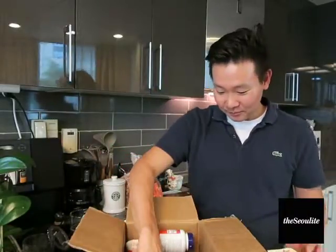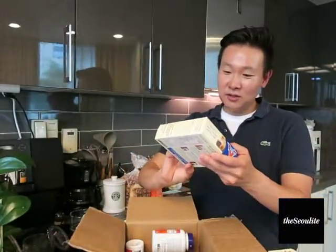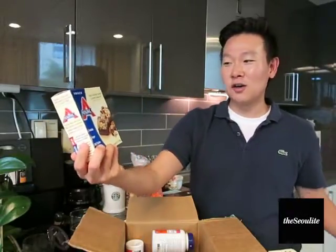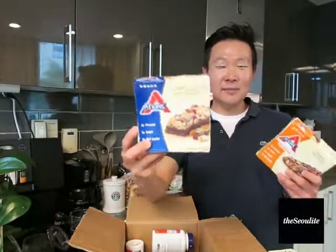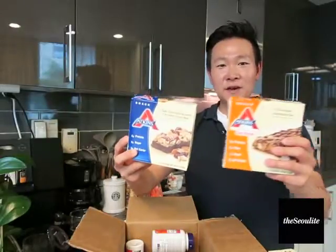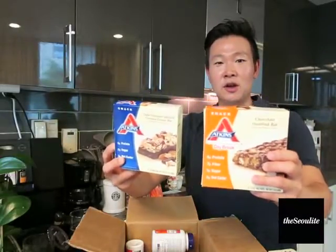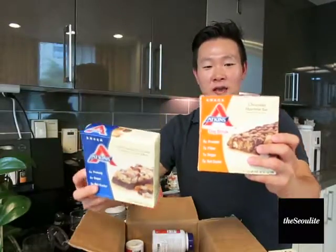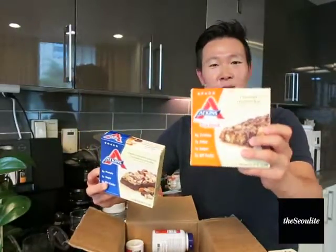This one I also like — it's called the dark chocolate almond coconut crunch. It has that bit of coconut flavor but it's very similar to the hazelnut one. So if you like coconut, this is good, and I think it would almost please any palate.